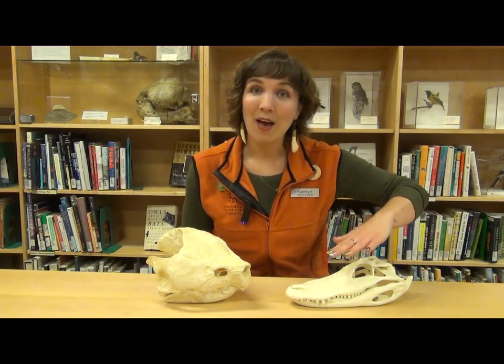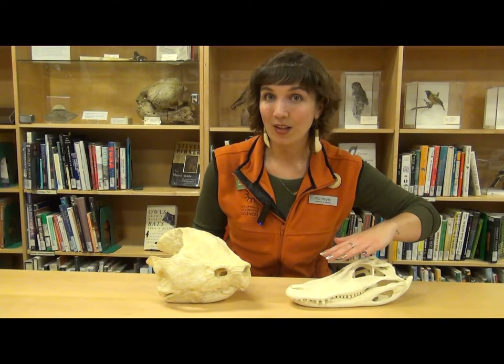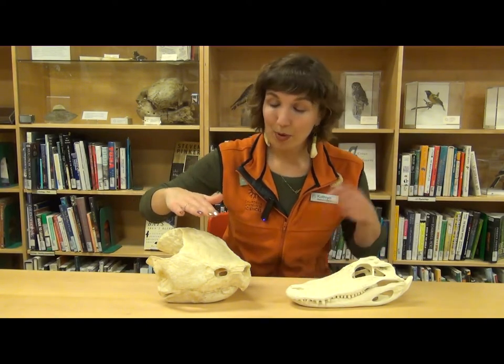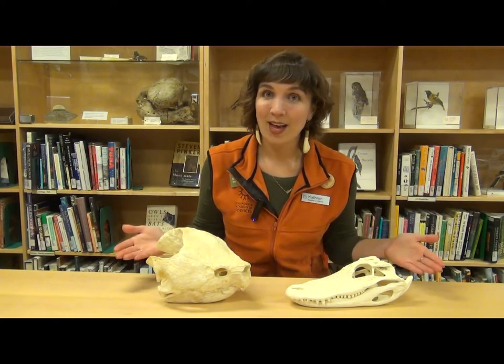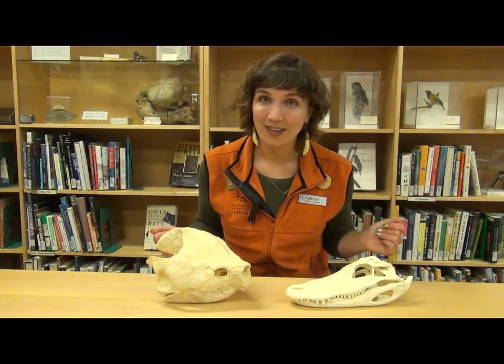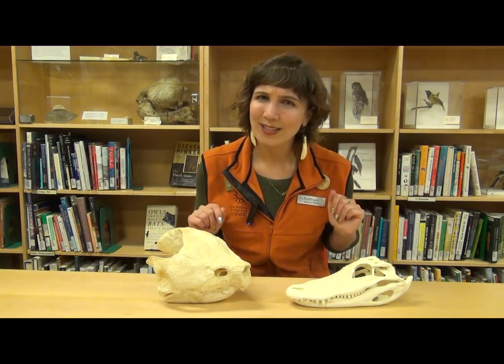Over here I have an American alligator skull, and on the other side I have an alligator snapping turtle skull. Both of these animals are reptiles, and they live in freshwater swamps in the southeastern United States. First, let's see what's similar between the two.